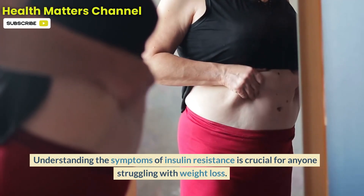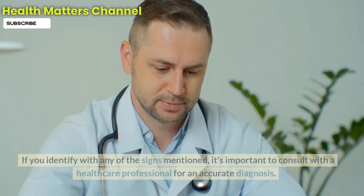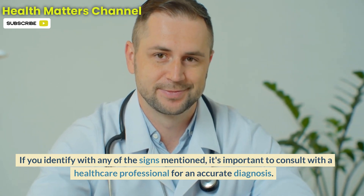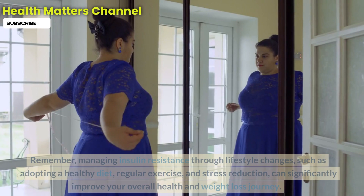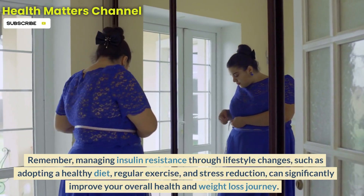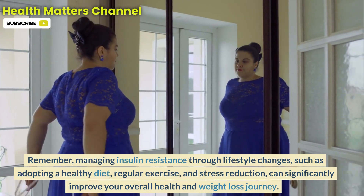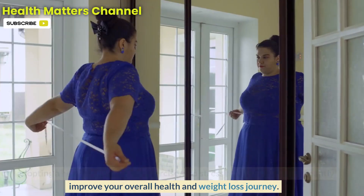Understanding the symptoms of insulin resistance is crucial for anyone struggling with weight loss. If you identify with any of the signs mentioned, it's important to consult with a healthcare professional for an accurate diagnosis. Managing insulin resistance through lifestyle changes — such as adopting a healthy diet, regular exercise, and stress reduction — can significantly improve your overall health and weight loss journey.